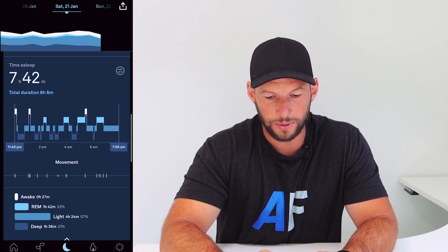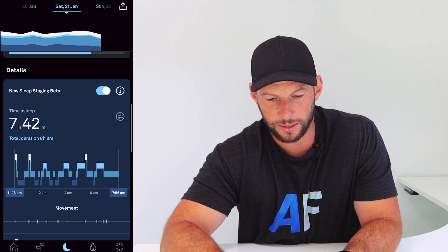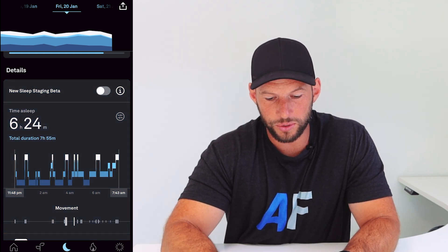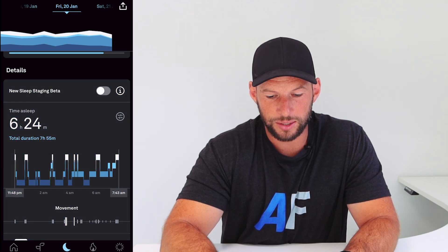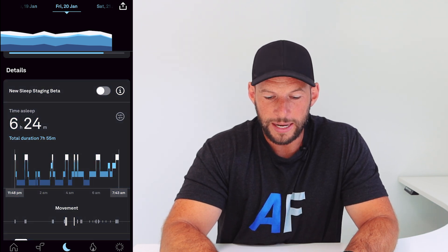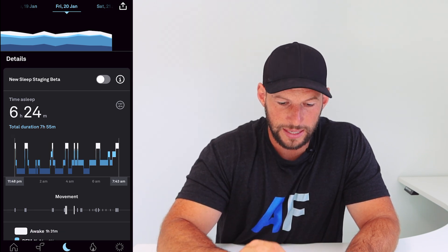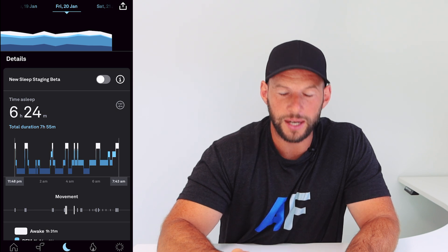When you go into the app, if you're in the beta testing, you go into your sleep and scroll down. This is data for last week, the 21st, and you'll see you've got a toggle switch that you can enable or disable to see the new algorithm or the current one. Here we have six hours 24 minutes sleep based on the old algorithm.